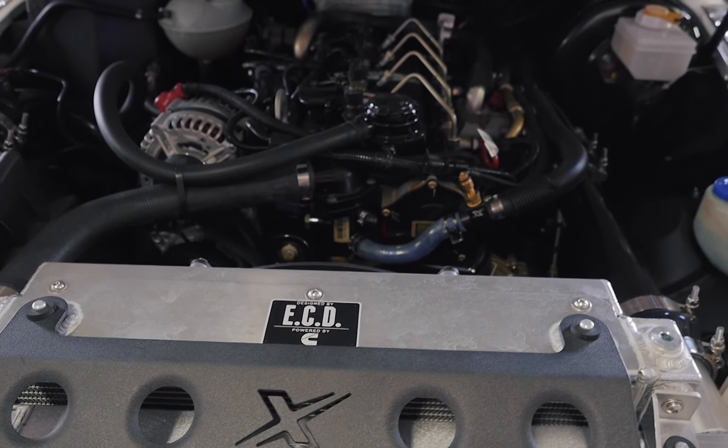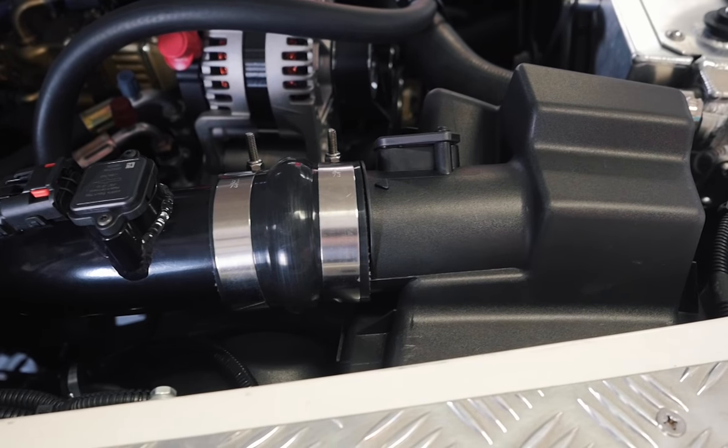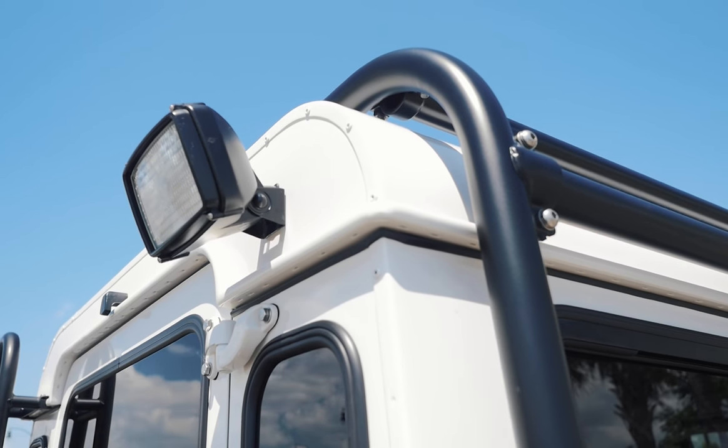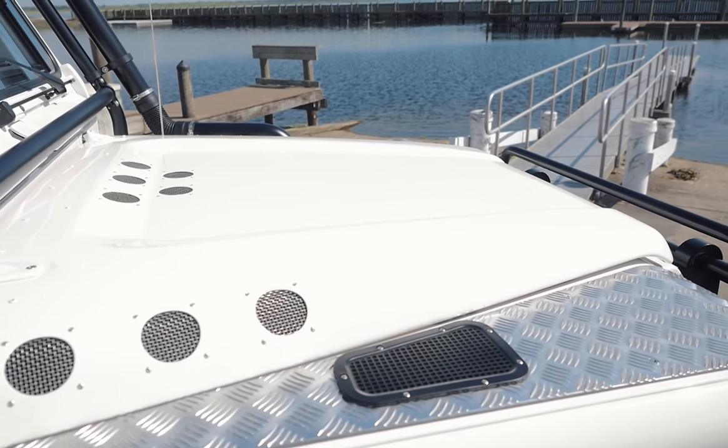This NAS 110 is now powered by the Cummins R2.8 diesel with a Dodge 8-speed automatic transmission. The vehicle now has enough power and refinement to be used everyday.